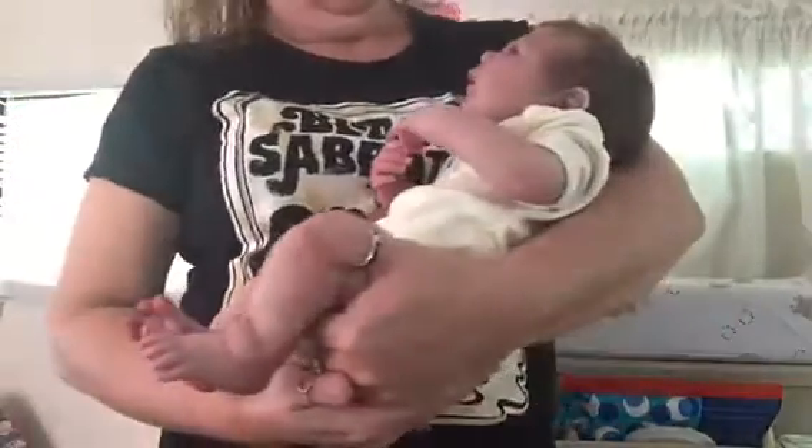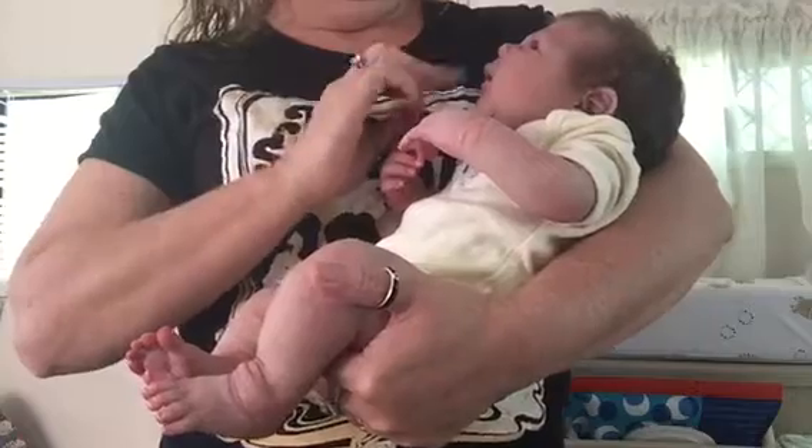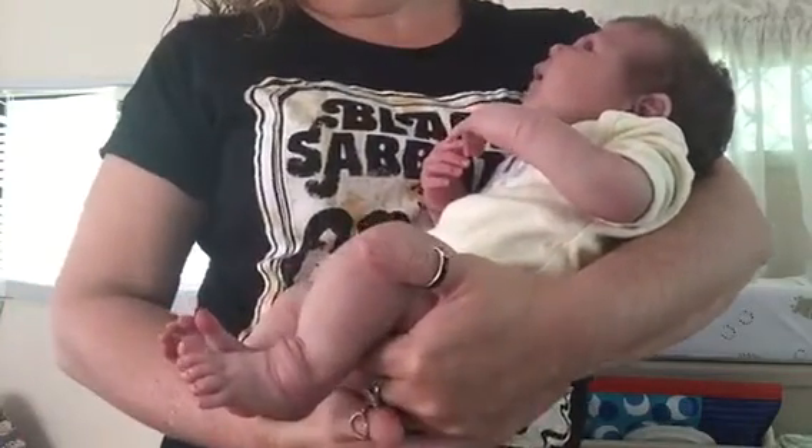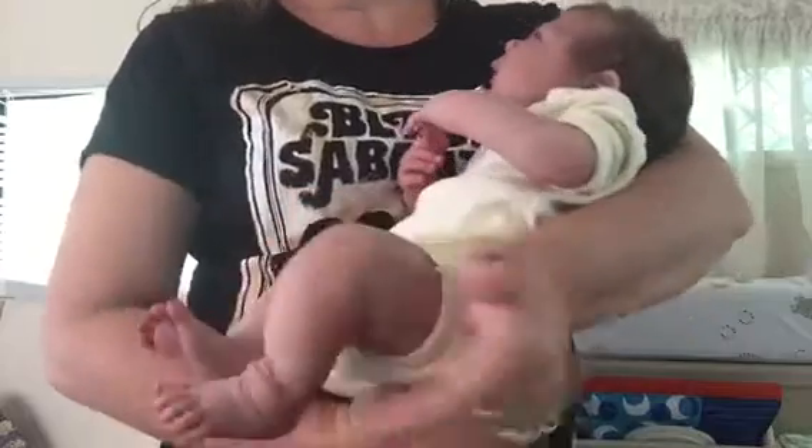He's 20 inches long and he's just over 9 pounds. So he's a chunky boy — he's a very chunky little man.